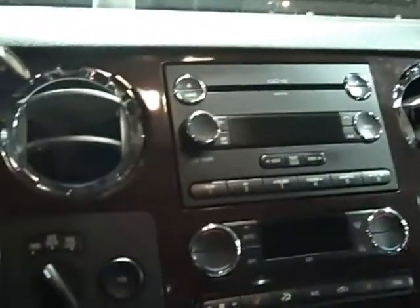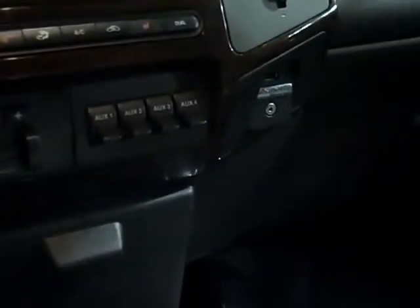Memory seats, power pedals. It's got the big console in it, moonroof, big CD changer, heated seats. It's got the trailer package and the sync on it with the iPod setup.